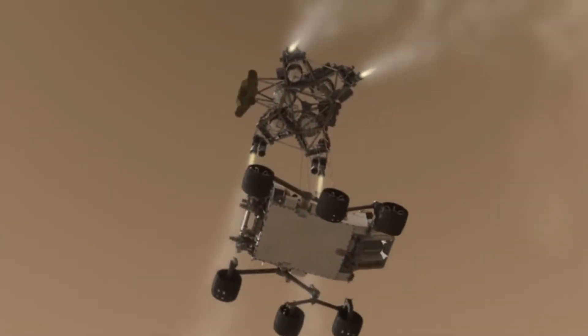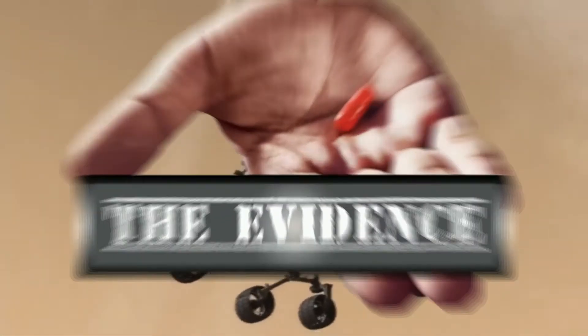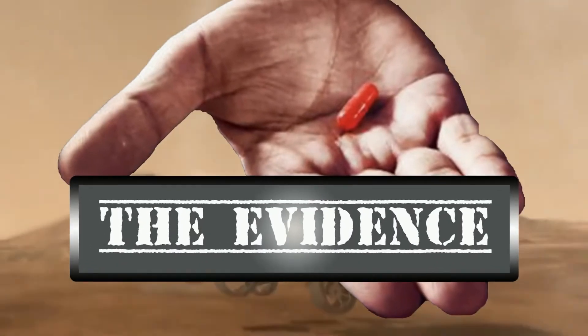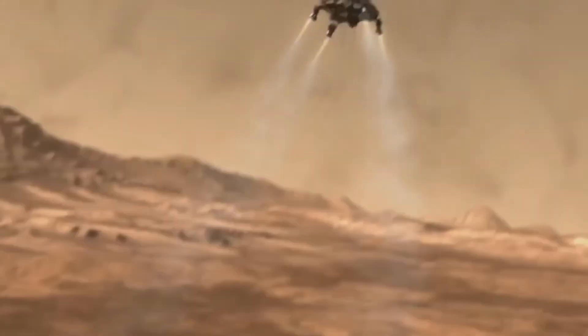From the cutting edge of anomaly research, you are about to experience the evidence with your host, 3D pioneer and image analyst with Mars X3D, D.W. Gannett.